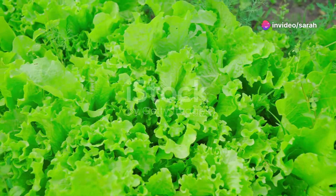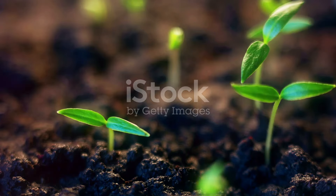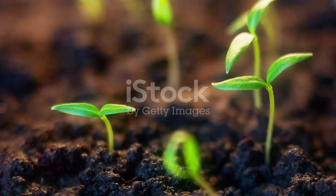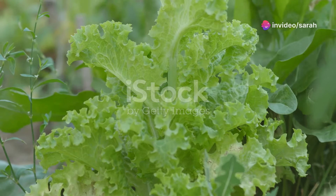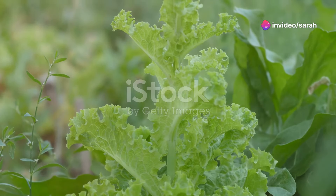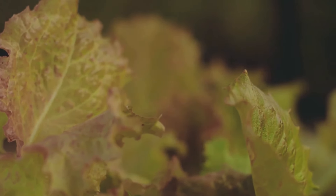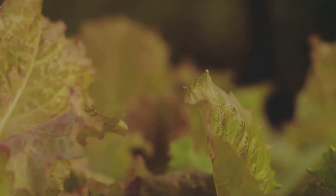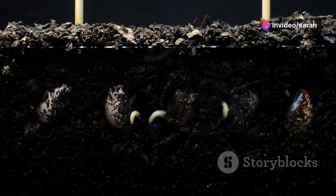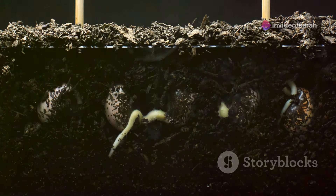Let's talk about lettuce, the king of salads. This little gem is a dream come true for any gardener — super easy to grow and a champion self-seeder. When your lettuce starts to bolt, that means it's flowering and going to seed. Don't panic, that's exactly what we want. Let a few of those beauties do their thing, let those flowers mature and you'll soon see these fluffy little seed heads popping up. The wind will do its magic spreading those seeds around, or you can give them a helping hand by gently scattering them yourself.